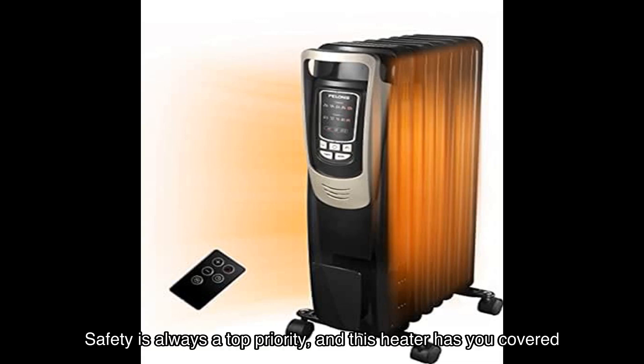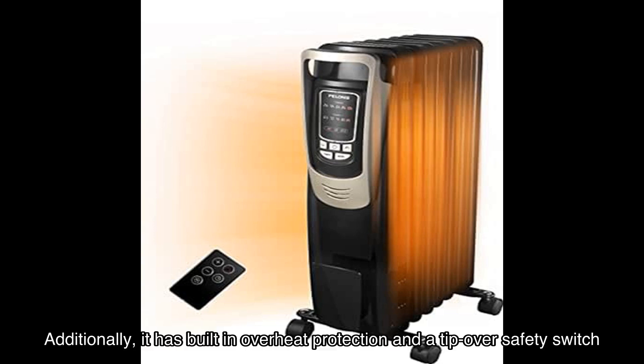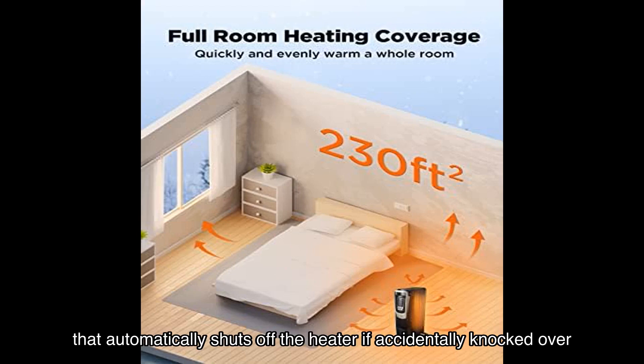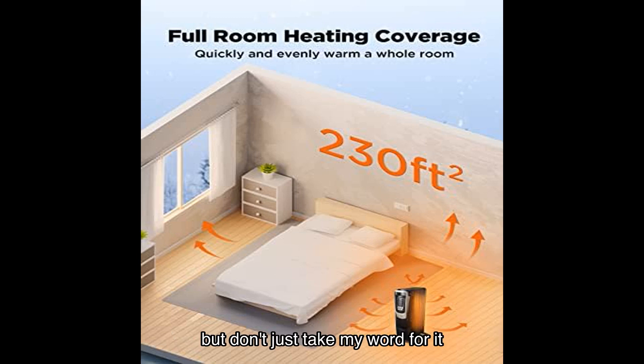Safety is always a top priority, and this heater has you covered. It features a power indicator light that lets you know when the unit is on. Additionally, it has built-in overheat protection and a tip-over safety switch that automatically shuts off the heater if accidentally knocked over. You can have peace of mind knowing that you and your loved ones are safe.